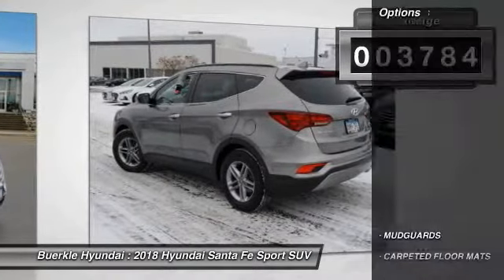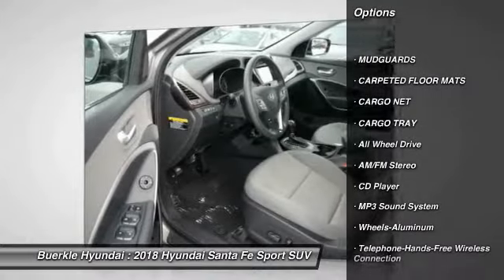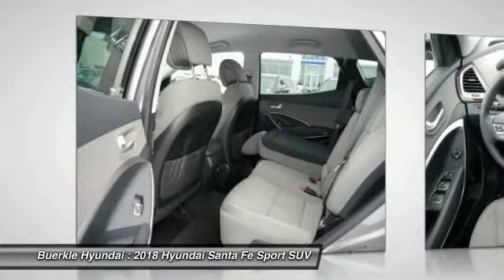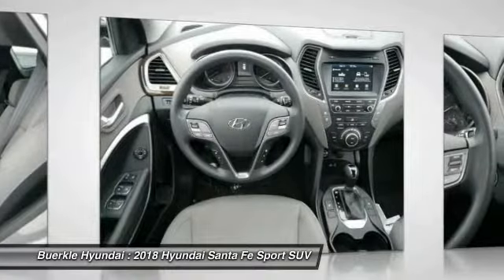This vehicle has less than 4,000 miles. Here are some of this vehicle's great options: all-wheel drive, traction control, anti-lock braking system, Bluetooth wireless data link for hands-free phone, air conditioning, power steering, cruise control, aluminum wheels, AM-FM stereo radio, and rear defrost.